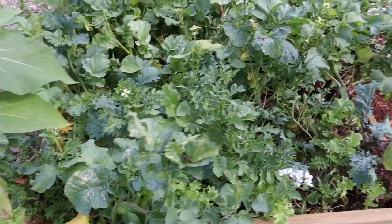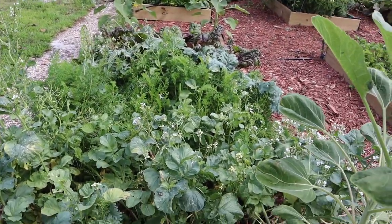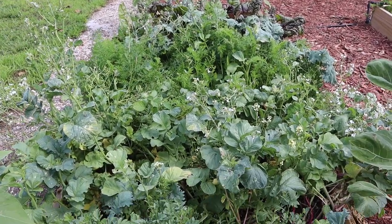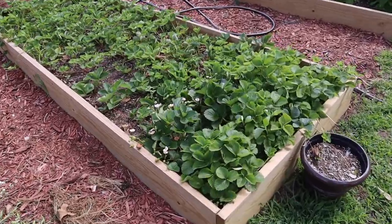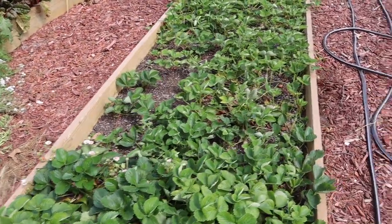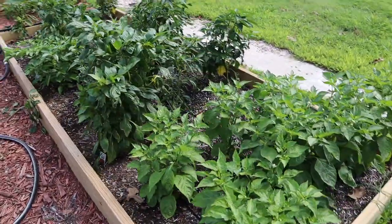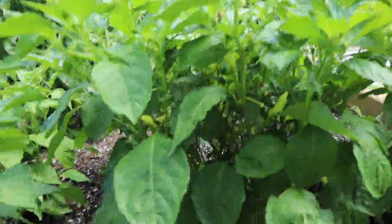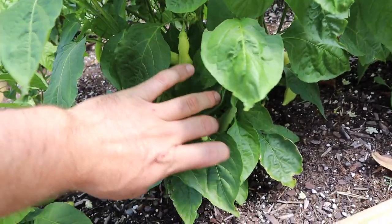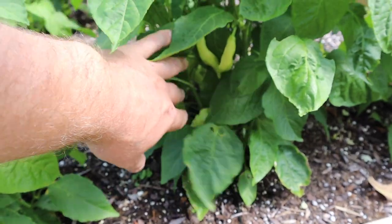We've got our salad mix — this bed is just about overgrown. We'll continue harvesting some stuff out of it but it's about time to start thinning it out and getting it ready for a fall bed. Our strawberry plants are doing wonderful. We've been picking strawberries here and there, and something keeps coming and eating some of them — probably rabbits, I haven't seen any deer around. These plants right here are our sugar rush peach peppers, and we're fixing to harvest some as soon as they get a little bigger and start turning colors.